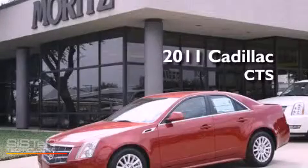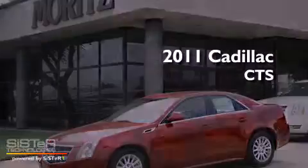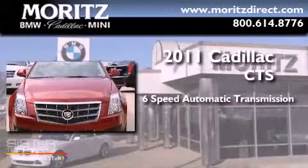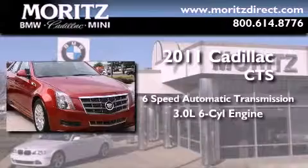This is a brand new 2011 Cadillac CTS. This car has a six-speed automatic transmission and a 3.0-liter V6.